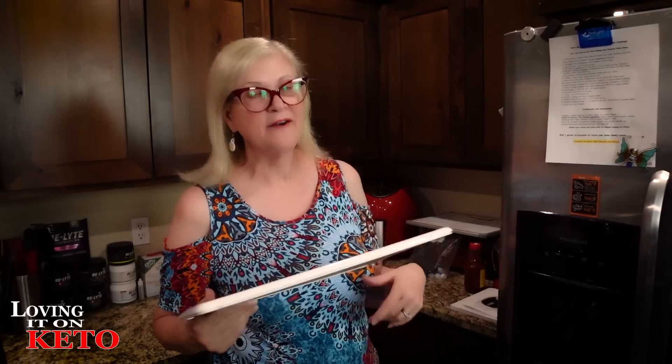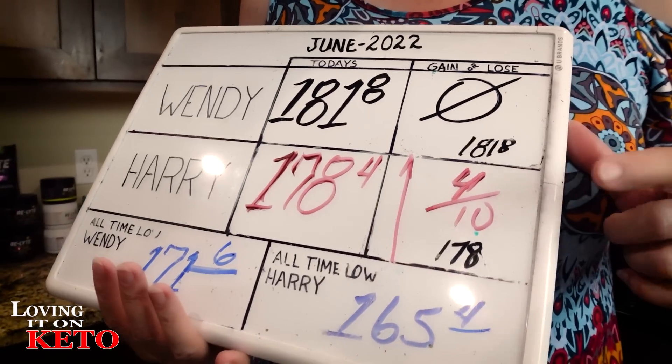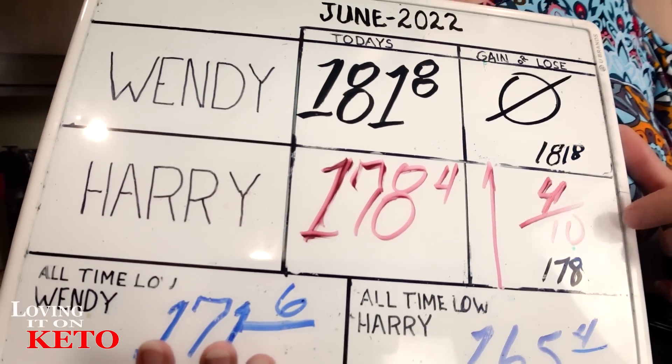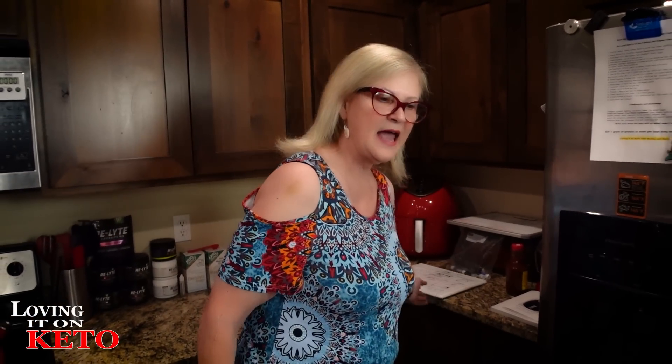So this morning, not fasting because we totally forgot. I stayed the same at 180. Harry went up four-tenths of a pound to 178.4. I called Felicia last night — her husband is out of the country on business — and said, how about we go to a movie? It's Friday and they're bringing out all the new stuff. She really wanted to see Downton Abbey, and we wanted to see the Jurassic Park one, but the seats were all taken for Jurassic Park. So we did Downton Abbey — I got the seats for today.